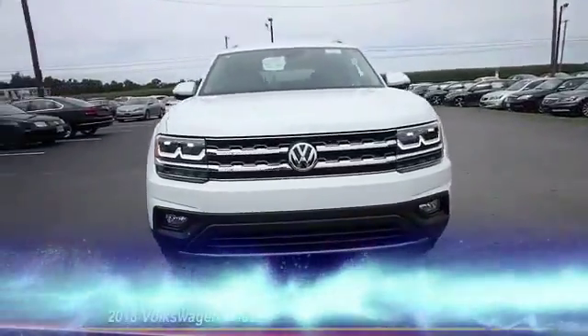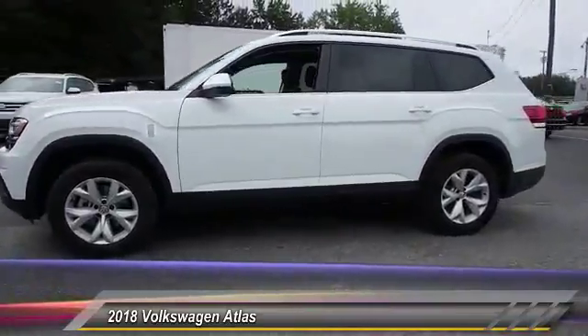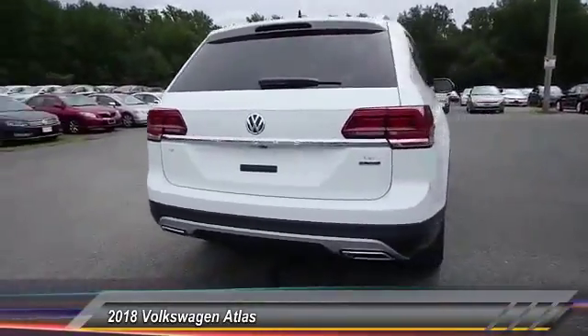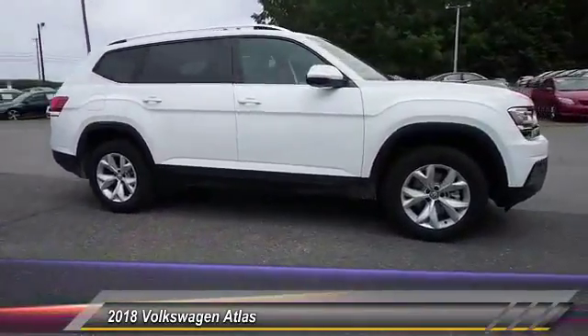The 2018 Atlas. The Volkswagen Atlas provides you all the flexibility you'd expect from a crossover vehicle with three rows of seating. The Atlas also features the latest in audio and safety technologies and is priced below $40,000.